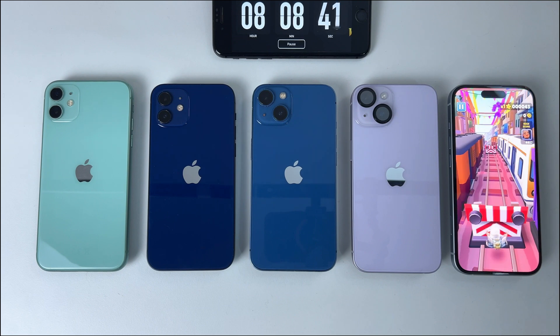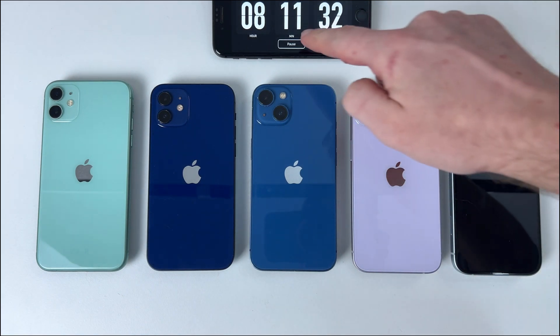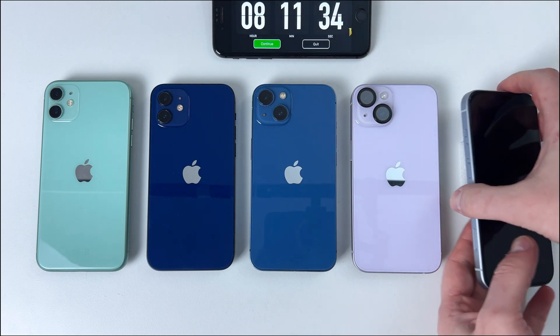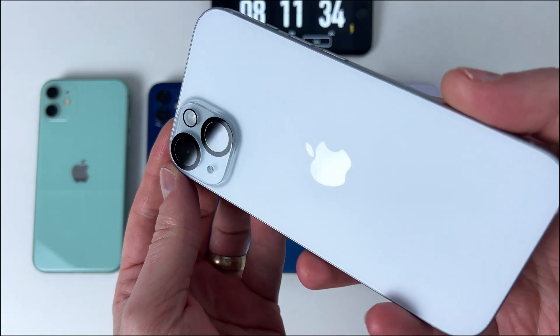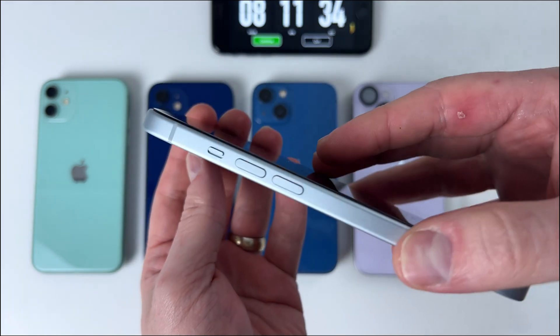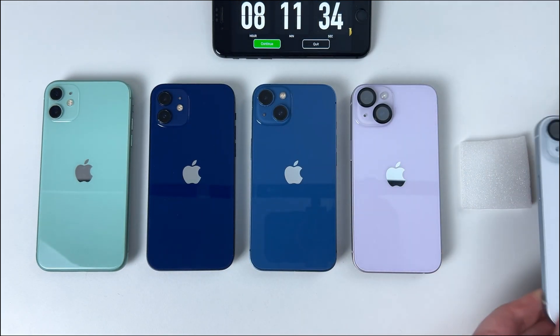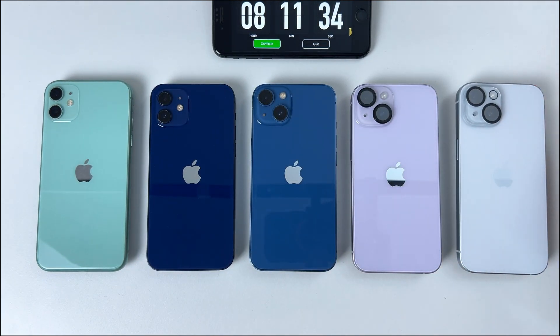And here we have the winner of the test. If you're thinking about buying the iPhone 15, you'll be getting around 8 hours of screen time. Now that's pretty impressive, but the real question is: do you think it's worth the money? I'd love to know your thoughts — drop your answers in the comments below. And if you want more in-depth reviews like this one, make sure to hit that subscribe button to support the channel. It really helps me bring you more detailed tests like this. Thanks for watching.